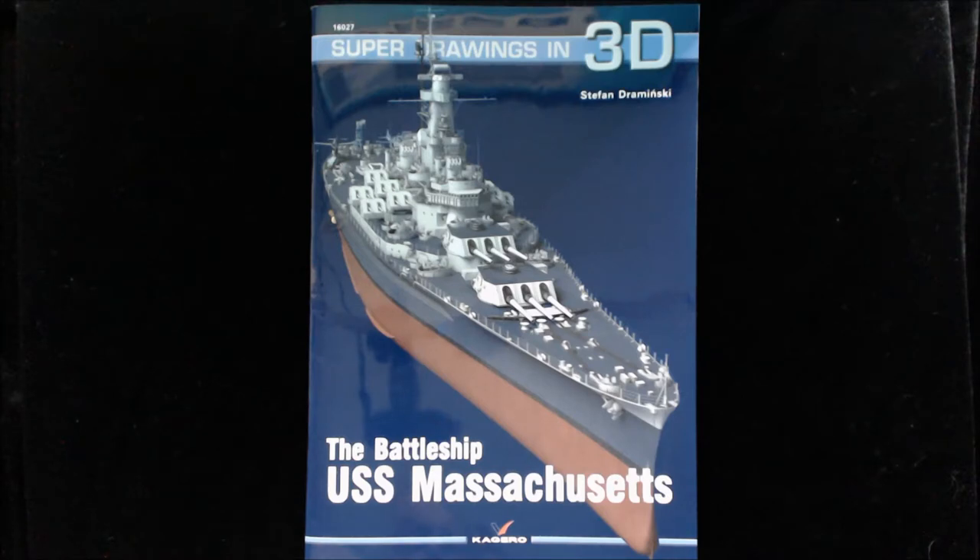Very dramatic, very impressive work by Stefan Draminsky. I'm a bit stunned, actually, when I first looked at this book. So this is Super Drawings in 3D.